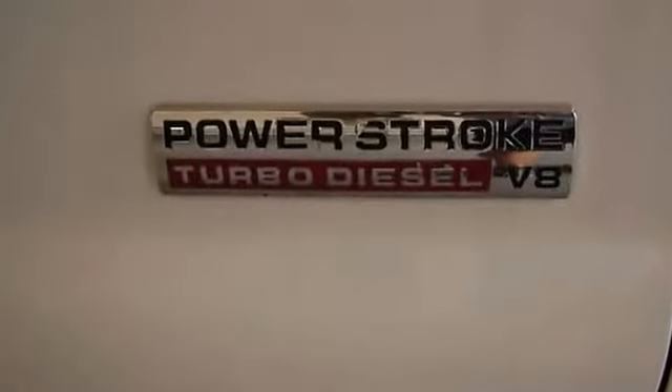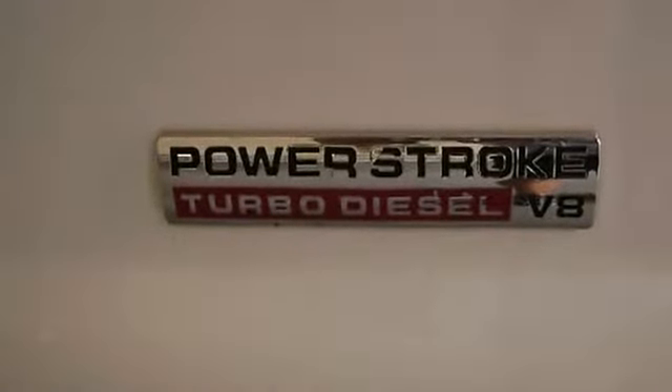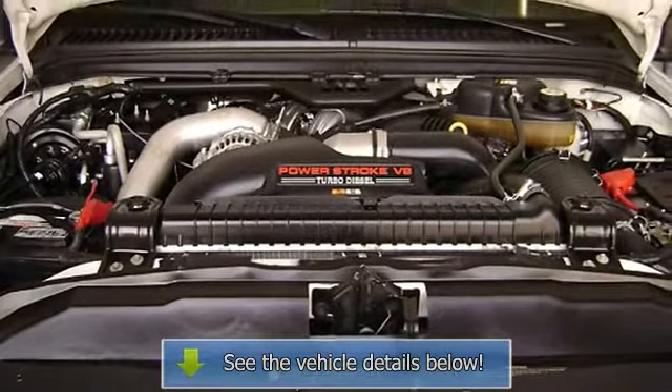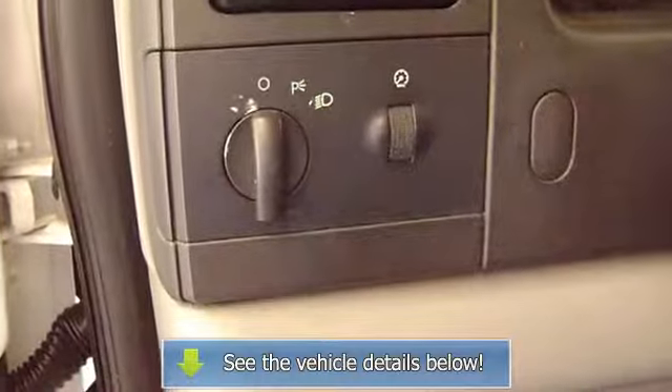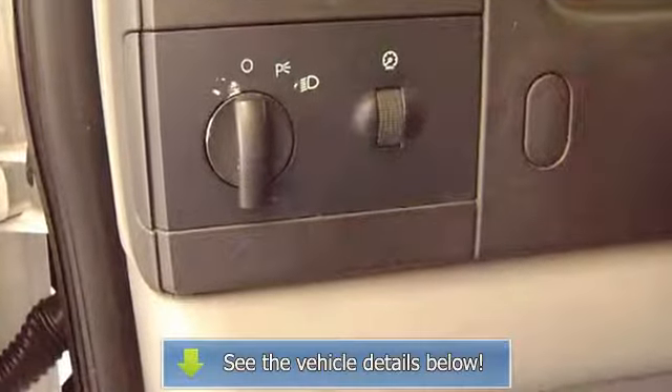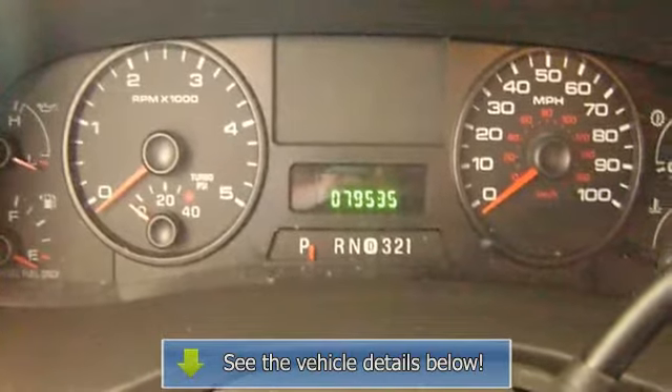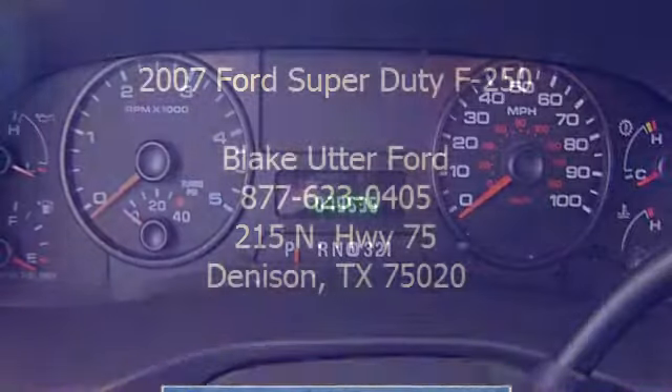No frills, just function. If you are looking for a work truck that will fit all your hauling needs, call or email Terry Irby, internet relations manager. Automatic transmission. View all our inventory at www.blakettorford.com.